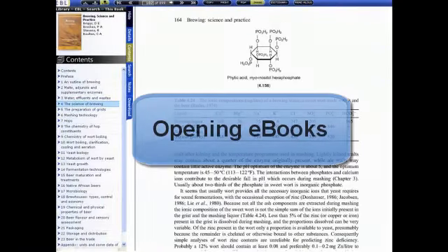If you have not used eBooks, you should examine the next tutorial on opening eBooks.